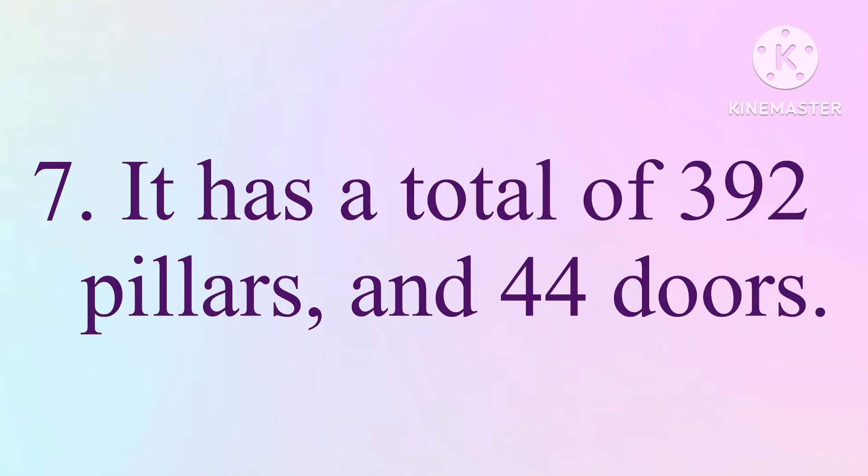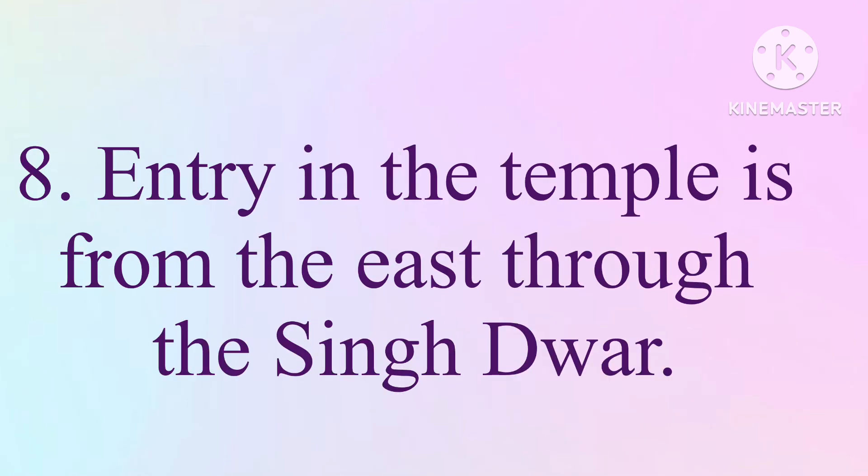It has a total of 392 pillars and 44 doors. Entry into the temple is from the east through the Singh Dwar.